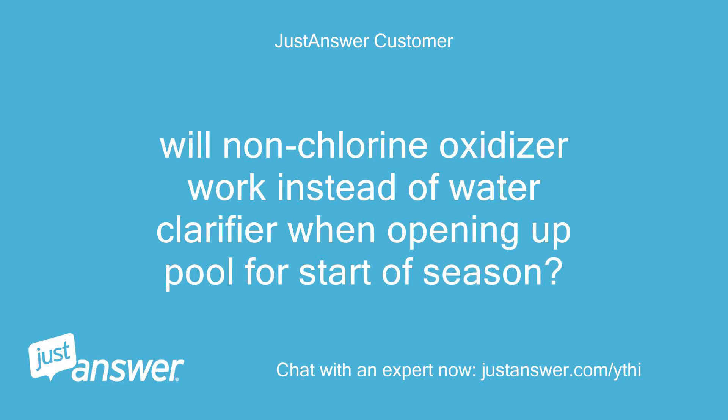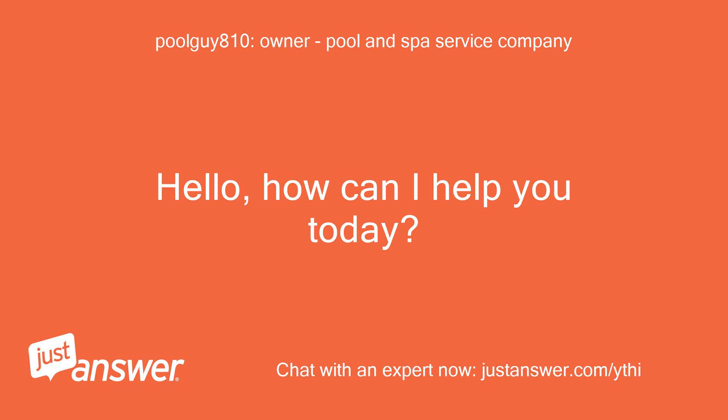Will non-chlorine oxidizer work instead of water clarifier when opening up a pool for the start of season? Hello, how can I help you today?